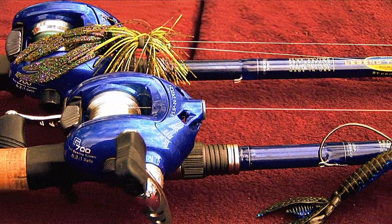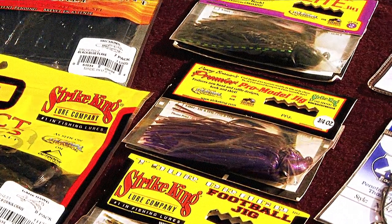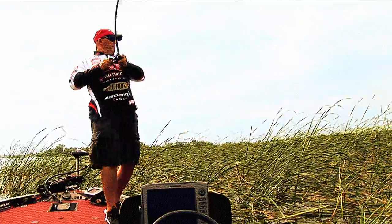St. Croix 7'3" rods, extra heavy, big jigs, hack attack jigs, KVD chunks. That's my number one choice when I'm putting into real heavy stuff.